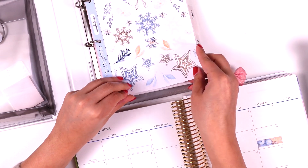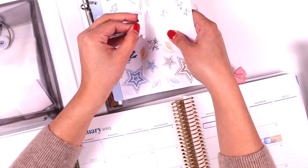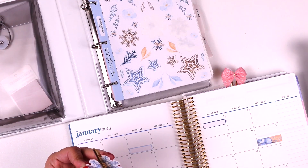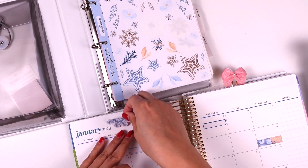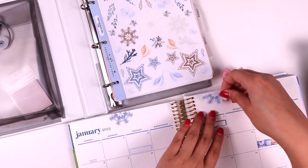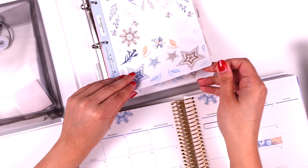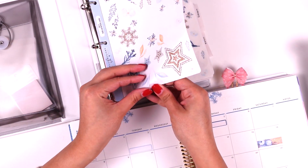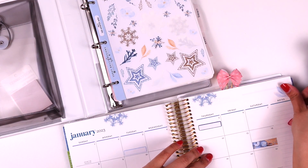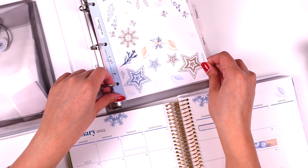You guys know I usually don't start with the decorative portion, but I will start with it this time because January is so light in terms of what we have going on — I want to fill it up a little bit more. I do love this collection. Let's see what we have.